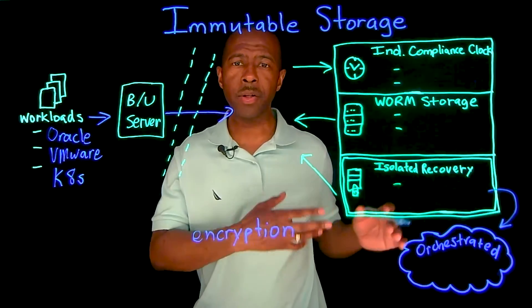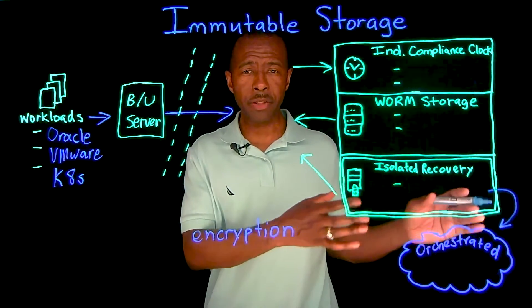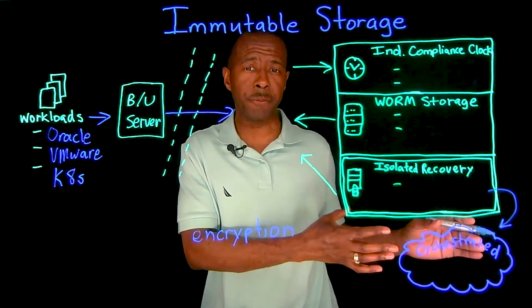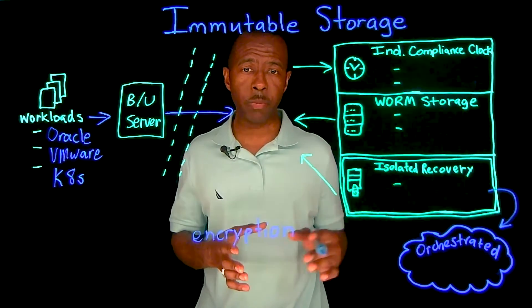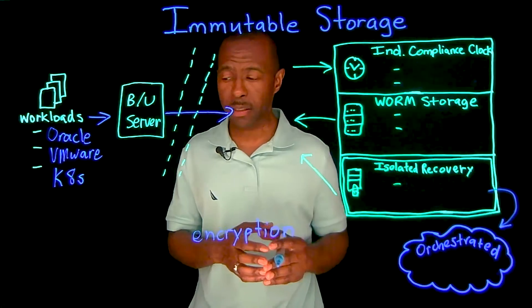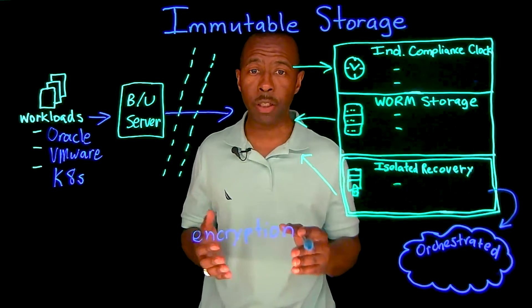You want to make sure you're storing that data in a zero trust fashion — it's protected and keeping your data safe against things such as ransomware, because ransomware is not a matter of if, it's a matter of when. Ransomware attacks are happening very often, every few seconds or so.